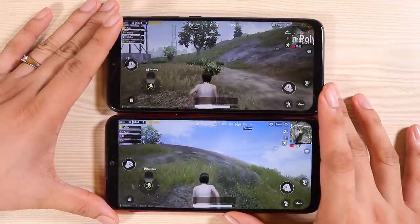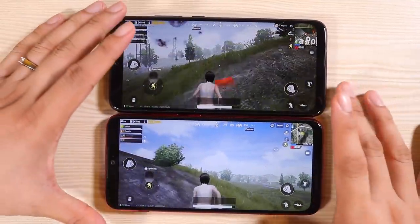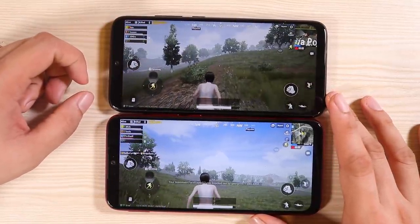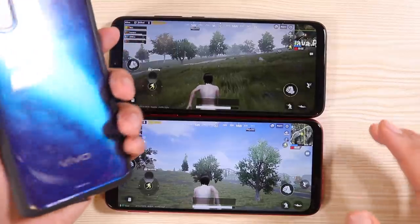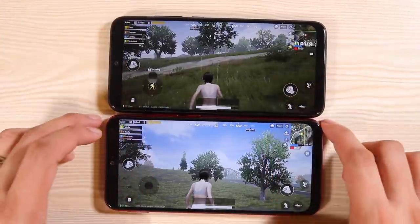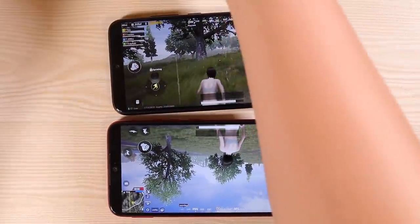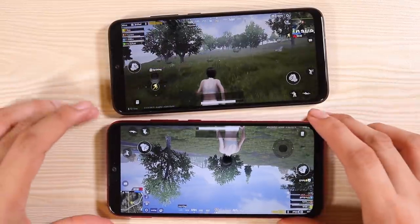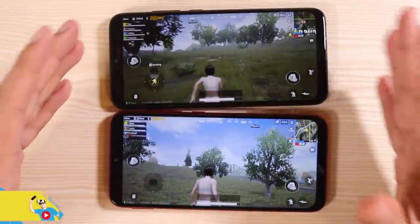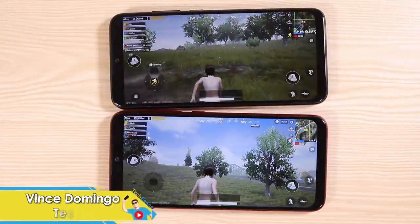Hopefully this comparison was a big help to you guys. Let me know if you want a camera comparison between the two. I'm also going to be doing a battery comparison — Redmi Note 7 Pro versus the Vivo V15 Pro, the OPPO F11 Pro, and I'll throw in the Redmi Note 7 as a bonus, plus the Realme 3 — so it's gonna be an epic battery comparison. Be sure to subscribe and hit that bell icon so you don't miss it. This is Vince Demigra from Tech Beans, and I'll see you in the next video.